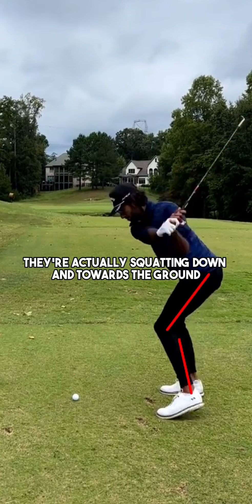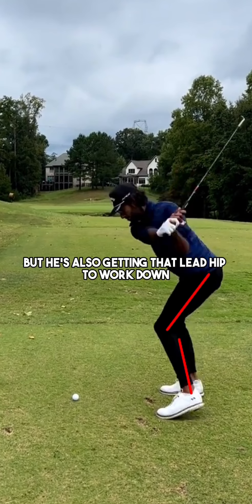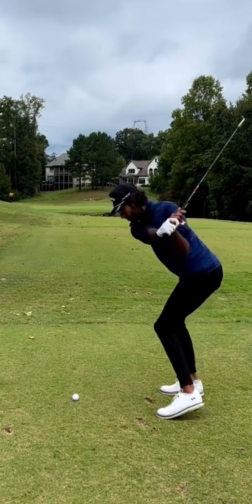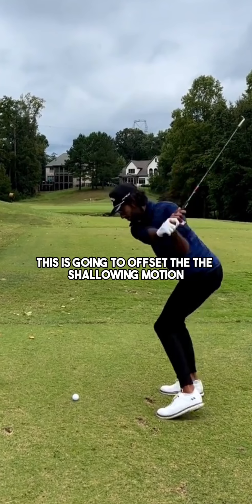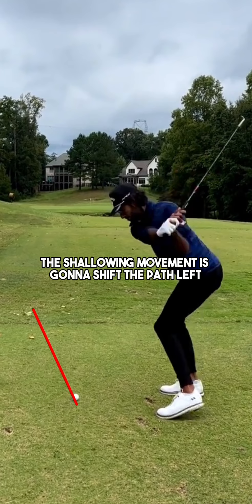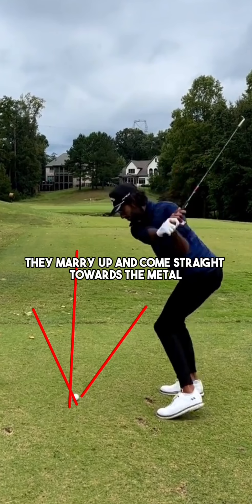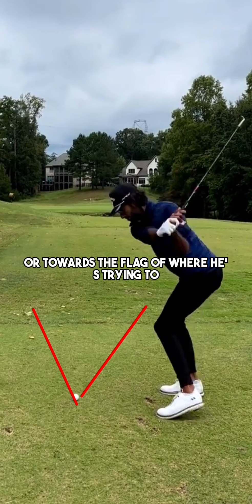The big thing is that Akshay's squatting down towards the ground, really using that ground force to generate speed, and he's also getting that lead hip to work down and towards the ground as well. This offsets the shallowing motion so that his club path isn't too far out to the left. The shallowing movement shifts the path left; the hip working down and to the right shifts the path right — and what happens is they marry up and come straight towards the middle, towards the flag where he's trying to hit the ball.